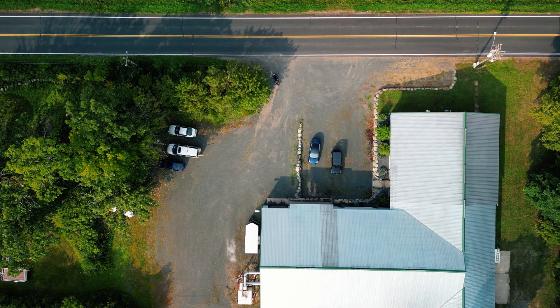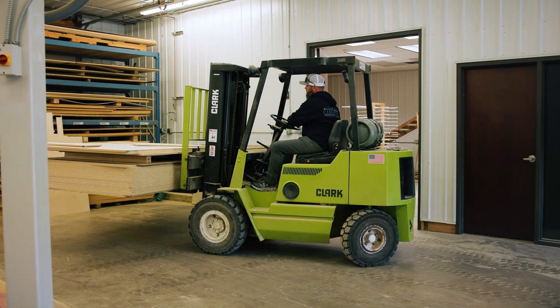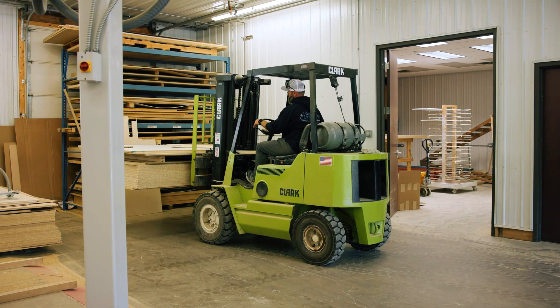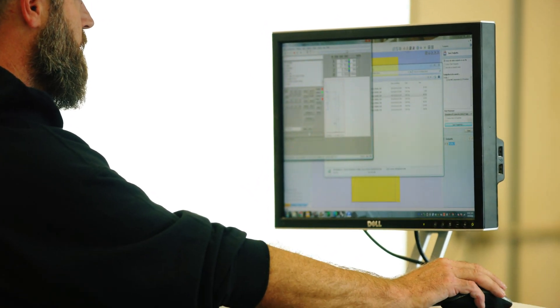In these 19 years we've been doing this, there are a lot of challenges that arise. It started out we were drawing everything by hand, trying to present things well. Now you've got software — Mosaic, KCD — all these different options out there that really can paint a professional picture to a client.